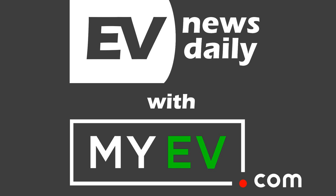Good morning, good afternoon, and good evening, wherever you are in the world. Welcome to EV News Daily. It's Friday the 9th of November. It's Martin Lee here, and I've been through every EV story I can find today so you don't have to. Thank you so much to MyEV.com for making this show with me.